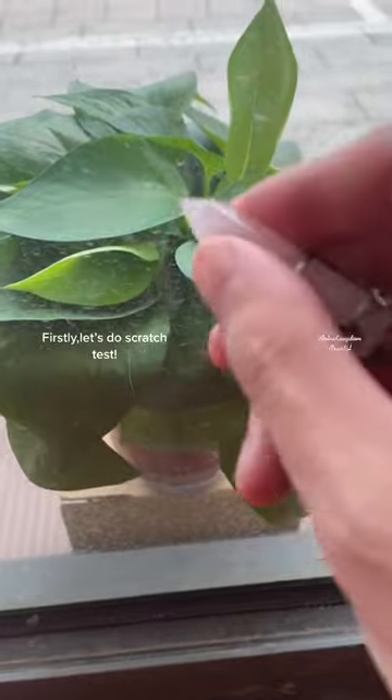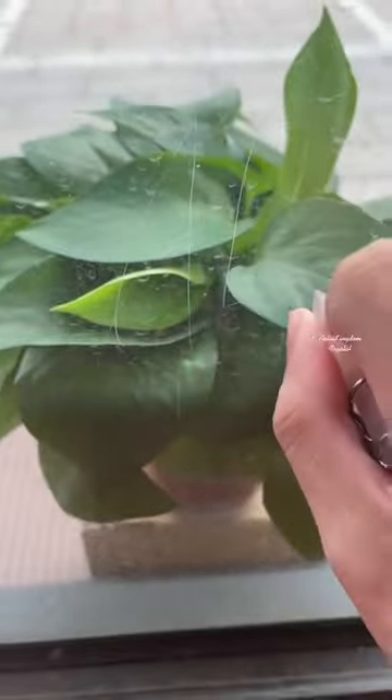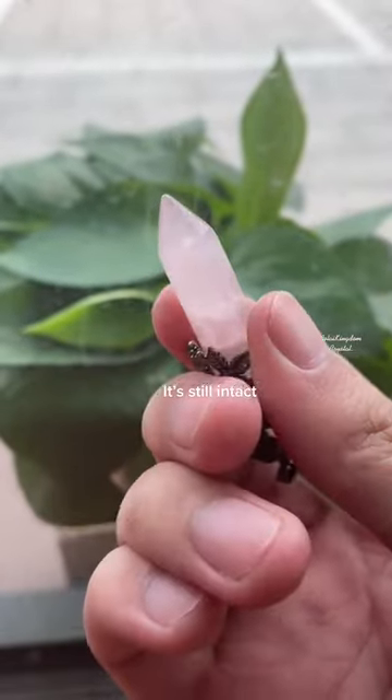Firstly, let's do the scratch test. It's still intact.